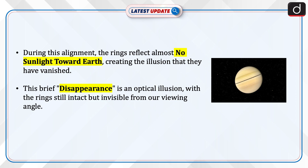During this alignment, the rings reflect almost no sunlight toward Earth, creating the illusion that they have vanished. This brief disappearance is an optical illusion, with the rings still intact but invisible from our viewing angle.